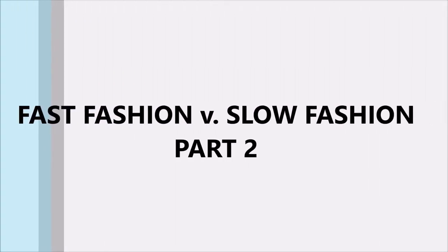Hi guys, welcome to my channel. Welcome to part two of my fast fashion versus slow fashion, where I compare pieces from my closet to my Zara haul and look for fabric, fit, and style.